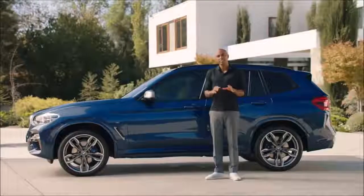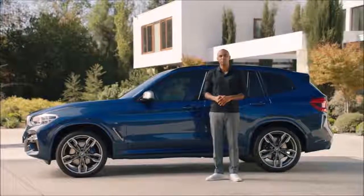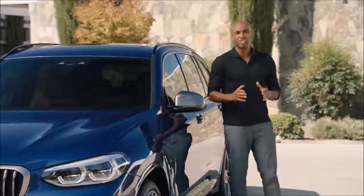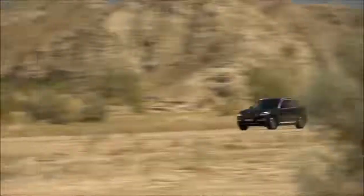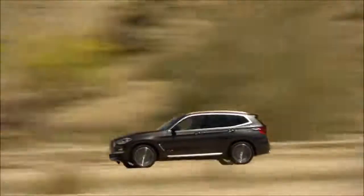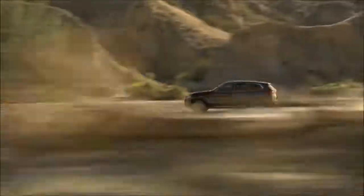Good to know, it is now possible to customize your X3 with BMW Individual. The X3 is an ongoing success story, and the all-new X3 is the next level of driving dynamics and functionality, whether in an urban environment or on rough terrain. For more information, go to BMW.com/X3.